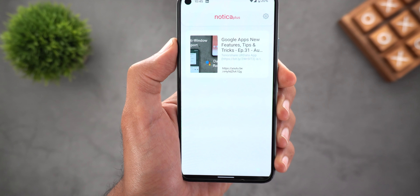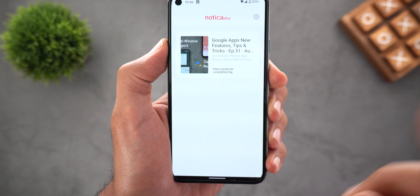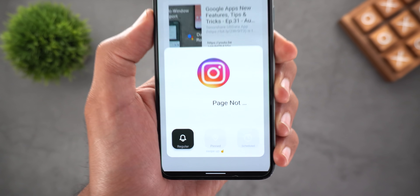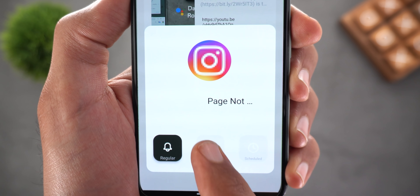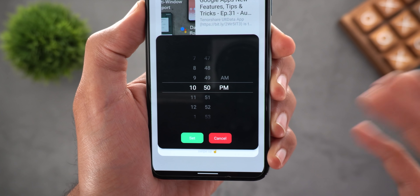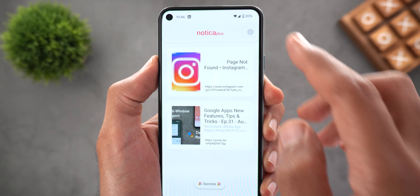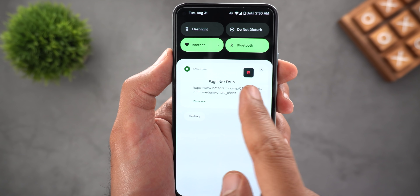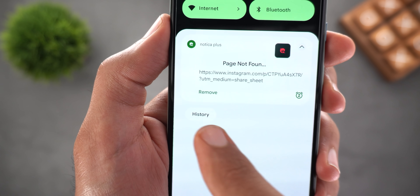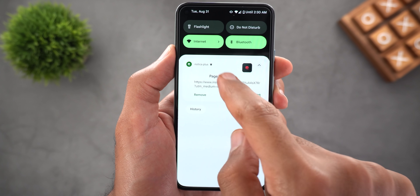All the features mentioned so far are totally free, but there are a couple of features only available in the Nautica Plus version. For example, you can pin a notification and also set a reminder — say, 10:47 PM. After swiping up, you get the notification as scheduled. It's a pinned notification so you can't swipe it away, but there is a remove button, and tapping on a pinned notification removes it automatically.